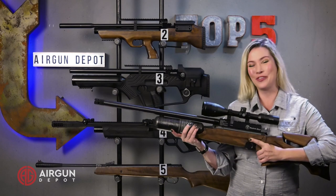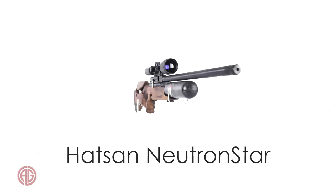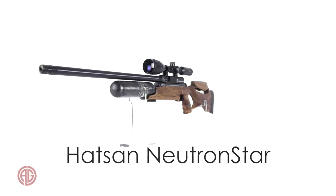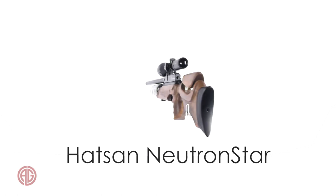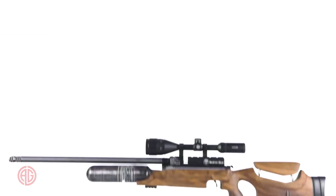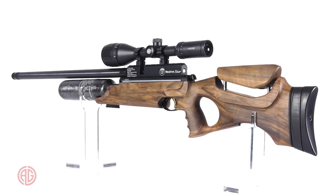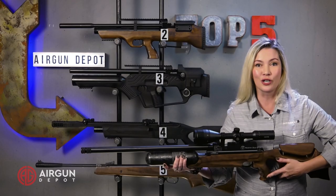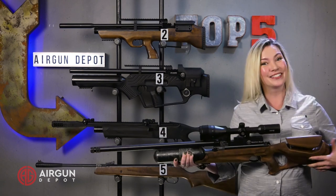And number one on our list, the Neutron Star. This beauty comes with a gorgeous Turkish walnut stock with an adjustable comb and butt pad. But it's more than just a pretty face — it puts out up to 37 foot-pounds in .177 and 54 foot-pounds in .25. And like the Nova before it, it is very accurate. So if you want a looker that can also kick ass, this is the gun for you, and that's why it's our number one.